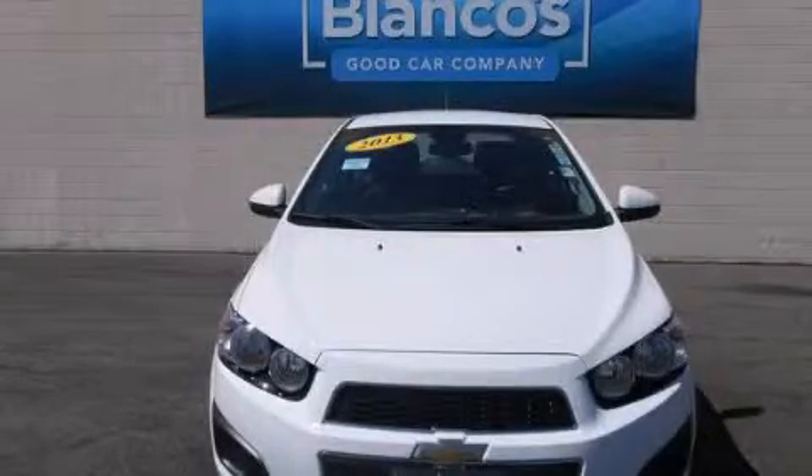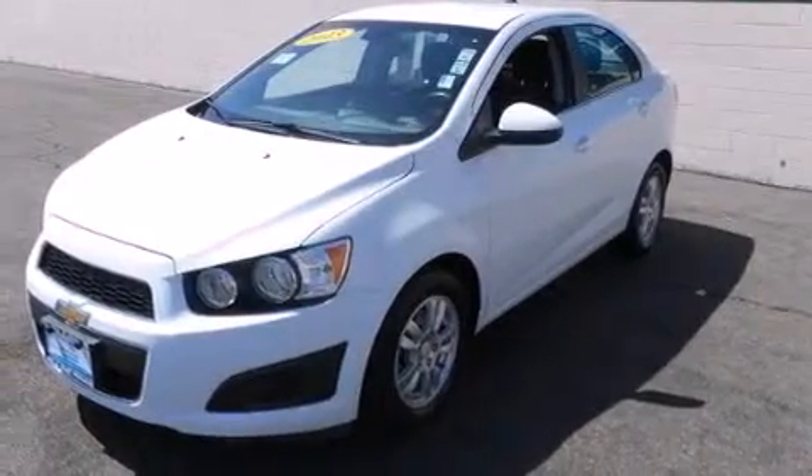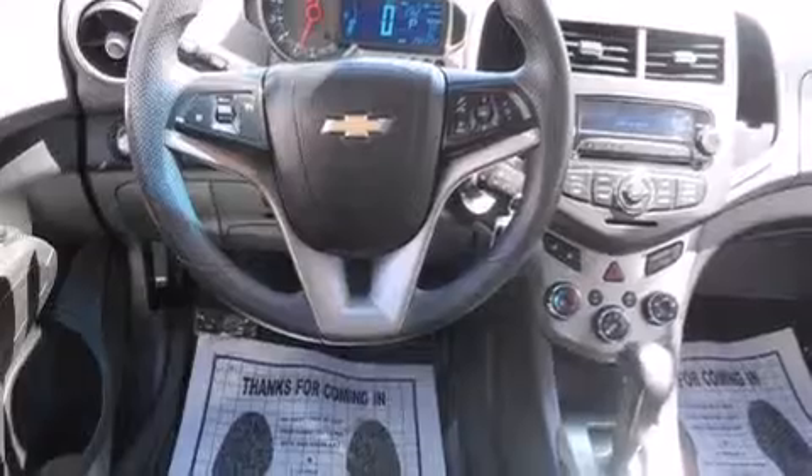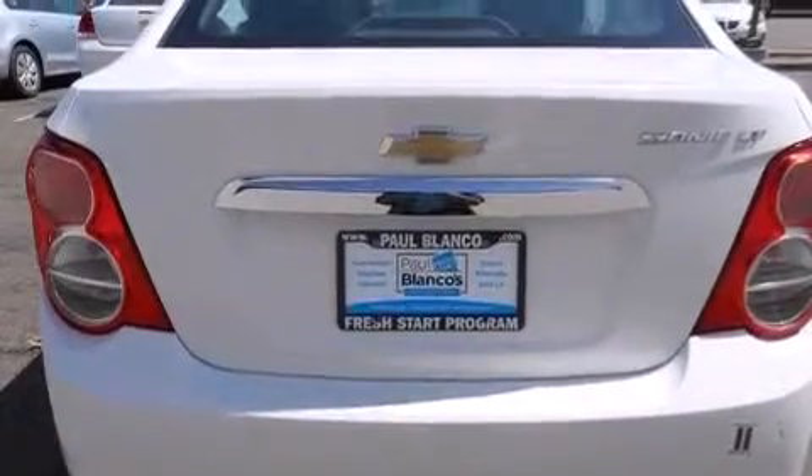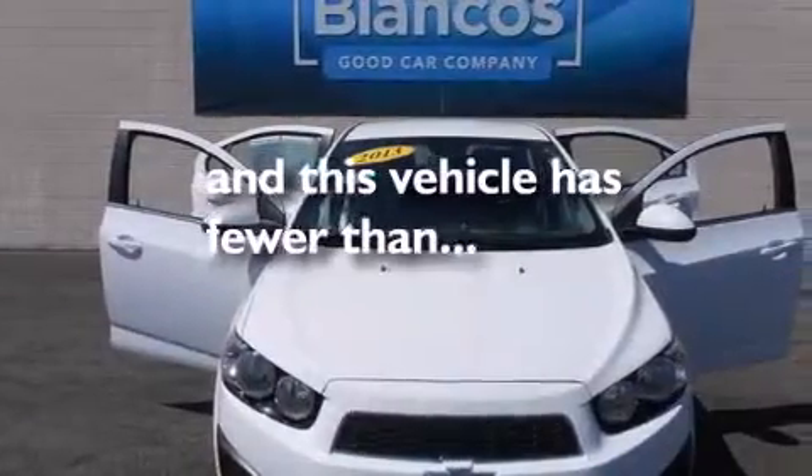This is a 2013 Chevrolet Sonic. It features a 1.8-liter four-cylinder engine and a six-speed automatic transmission. Features include alloy wheels, air conditioning, cruise control, side impact airbags, full-power accessories, traction control, a keyless entry system, and this vehicle has fewer than 27,000 miles on the odometer.